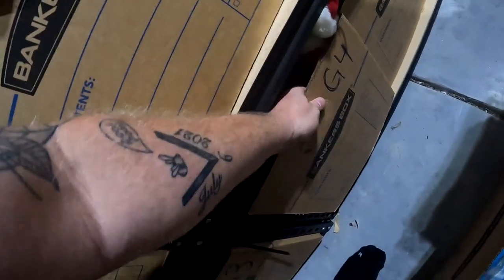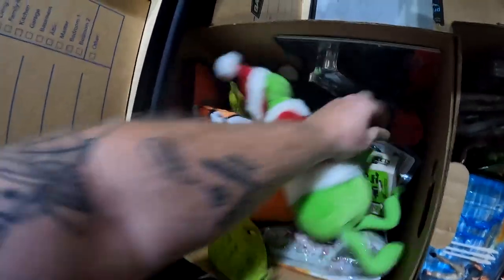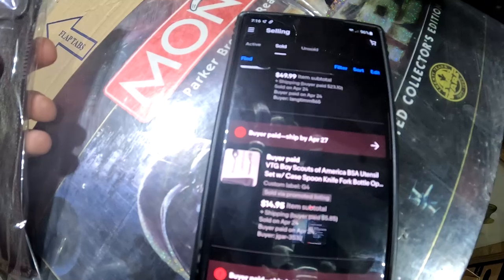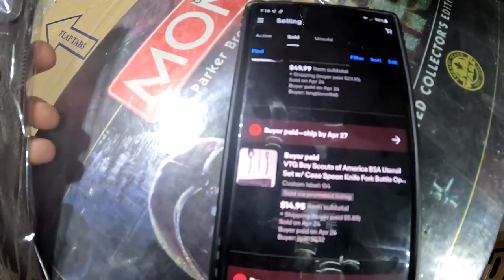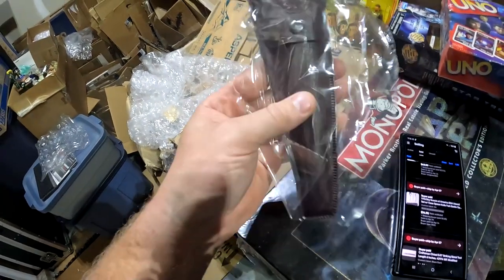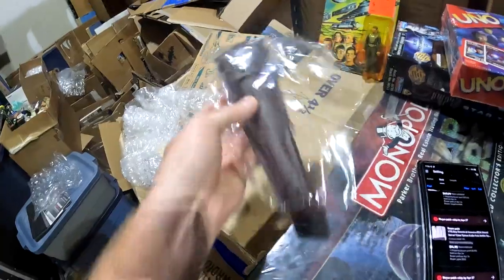Pretty cool little sell. Inside this brown case is a Boy Scouts of America utensil set — it has the case, spoon, knife, fork, and a bottle opener. This is from one of the 10x30 units and it sold for $15 plus shipping.